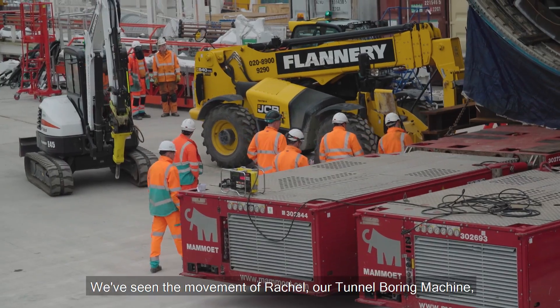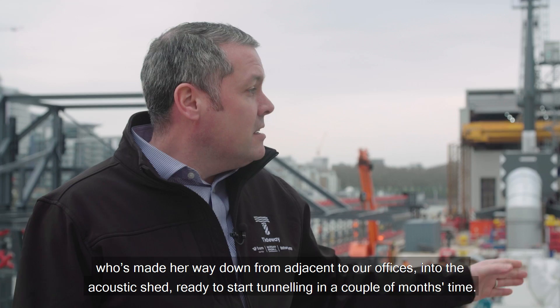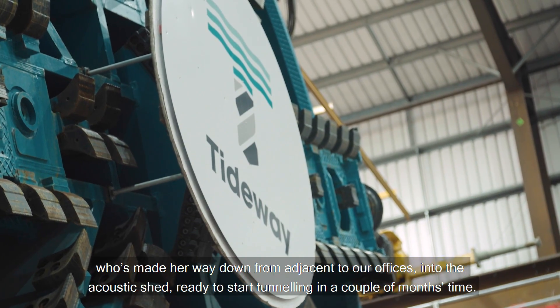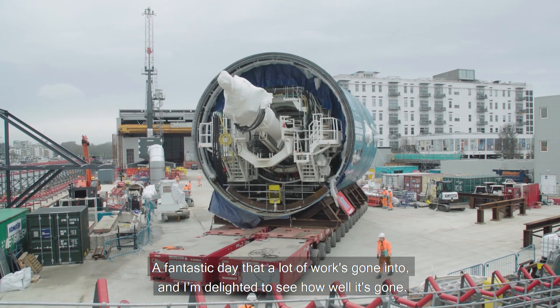Today's been a momentous day for the project. We've seen the movement of Rachel, our tunnel boring machine, who's made her way down from adjacent to our offices into the acoustic shed, ready to start tunnelling in a couple of months' time. Fantastic day — a lot of work's gone into it and I'm delighted to see how well it's gone.